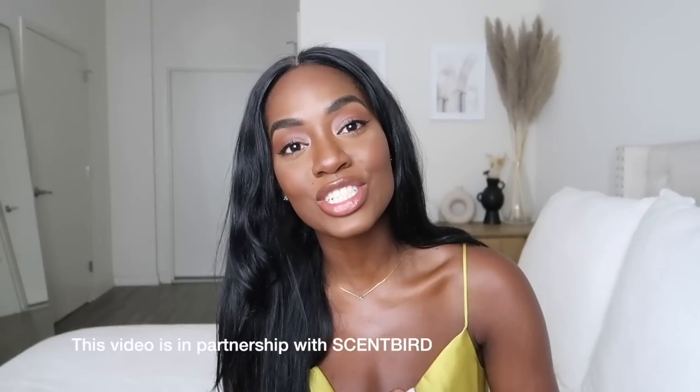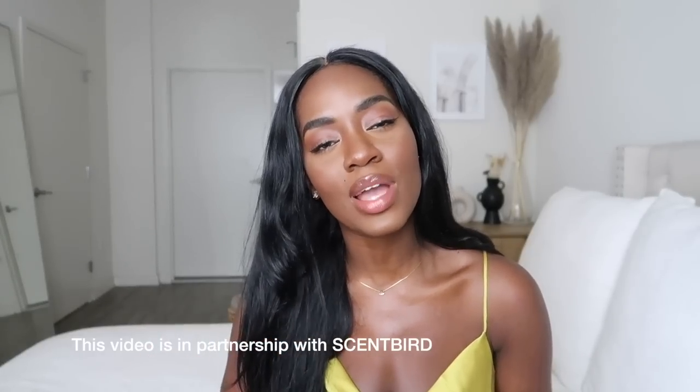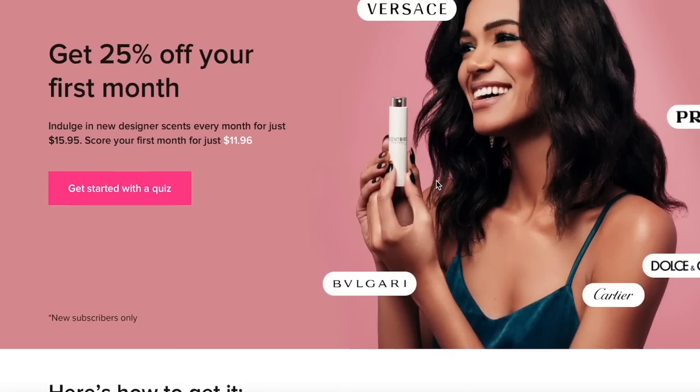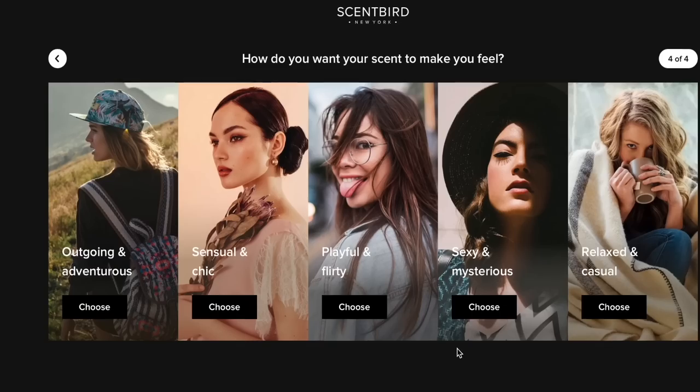I also want to share a new perfume subscription service that I recently discovered — Scentbird — and I want to thank them for sponsoring today's video. I really wanted to share them with you because I know a lot of you are also into fragrances and like to discover new ones. Scentbird is a fragrance subscription service with over 600 brands to choose from. It's also a flexible subscription service, so you're free to skip or cancel at any point.